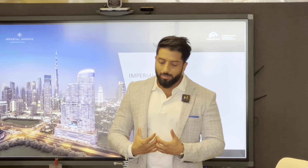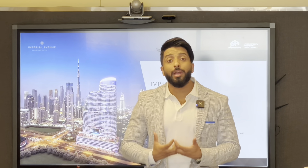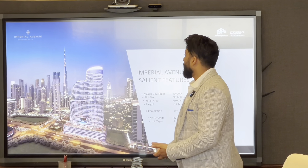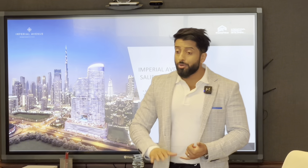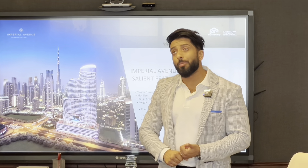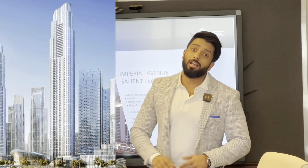They named it 'Imperial' to bring the legacy of the Imperial Mumbai to Dubai. You're not going to find marble flooring in every building in Downtown — you'll find it here. The only other building I know of is El Primo, and I'll tell you El Primo's prices later. I'll get into the finishes of the apartment, but understand this is probably one of the most prestigious buildings in the world.